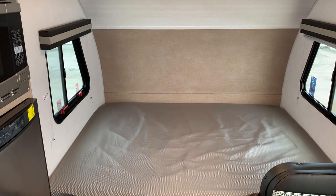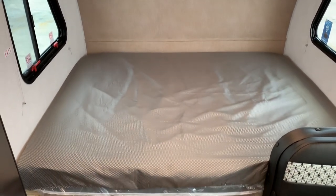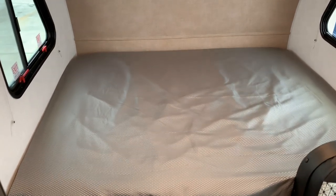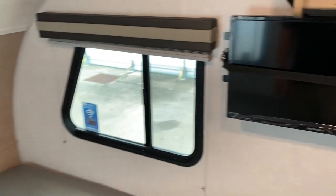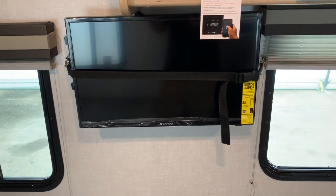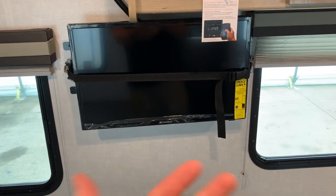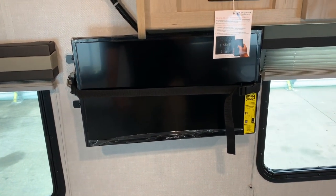We have the large bed in the front of this unit. You can sleep up to three people in this one — two in this bed and then two in the dinette that also goes down into a bed. Flat screen TV on a swivel mount there. It is latched to the wall right now in the travel position. You can unlatch it and swing it out so you can face the bed or the rear of the coach.